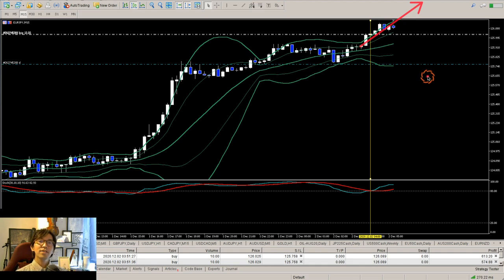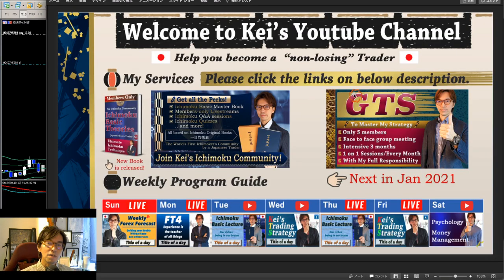Thank you for watching until the end. If you liked today's video, please press the like button, and make sure you subscribe and click the bell button so that you get notified as I do these lives or videos every day. I have the GTS Global Training School where I teach all these techniques hands-on, up to 5 members, and there are still 2 seats available in the month of January 2021. If you're interested, please click on the description below and come to my website for details. I wish you great success on your trading journey. Until I see you tomorrow on the live stream — stay healthy, stay gold, bye for now, matane, thank you.